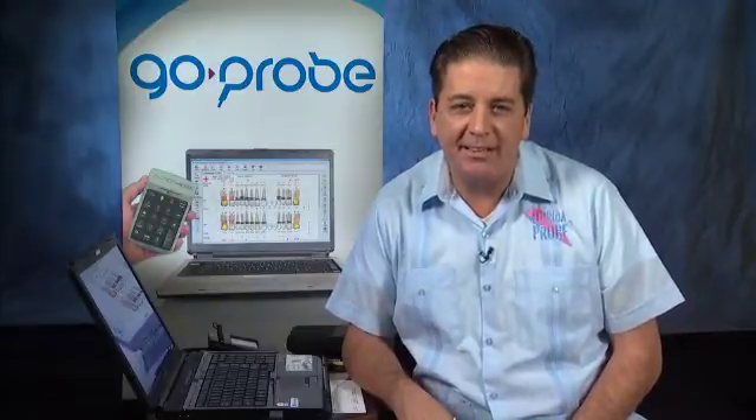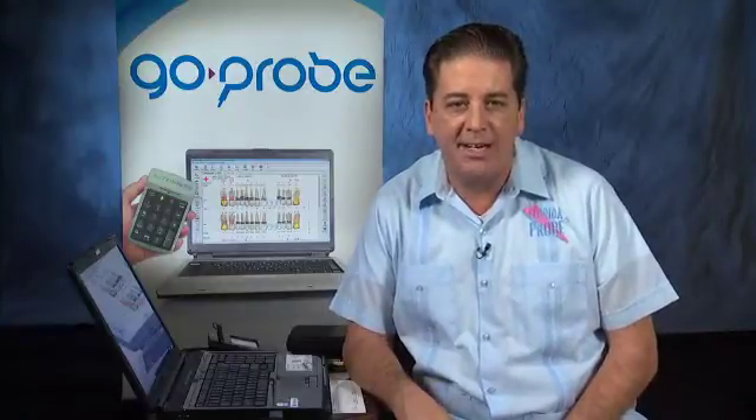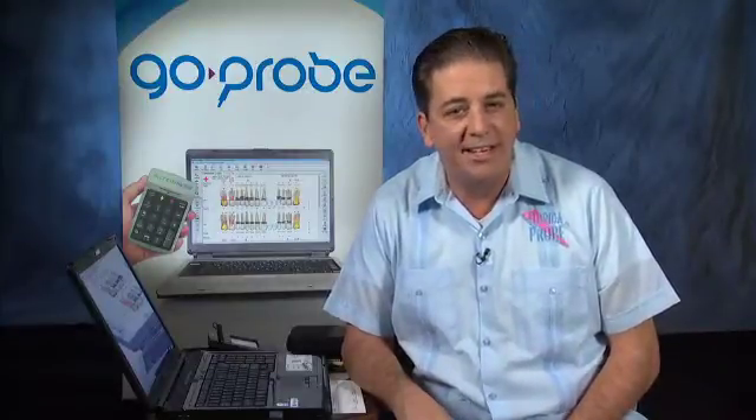Welcome and thank you for your interest in the GO Probe system by Florida Probe. Florida Probe has been the leader in periodontal probing and charting systems since 1987, and has recently introduced an exciting new alternative that allows the clinician to complete a comprehensive periodontal exam while working solo and maintaining asepsis. It is more reliable than voice activation and is simple and easy to use. Most importantly, it engages the patient in a high-tech co-diagnosis experience that simultaneously educates and motivates the patient to accept recommended periodontal treatment.